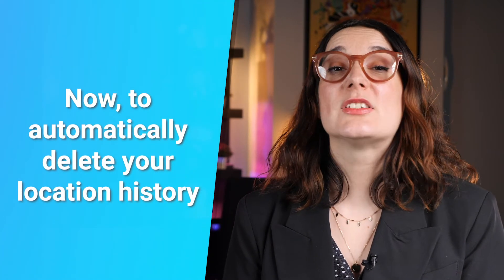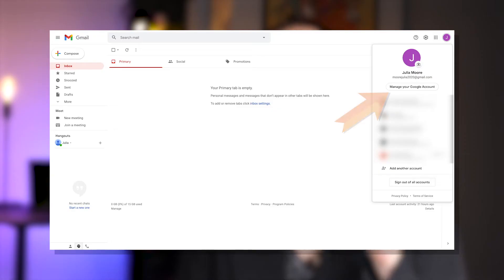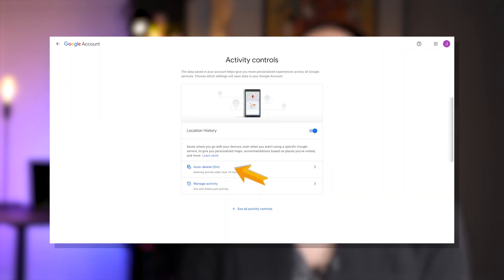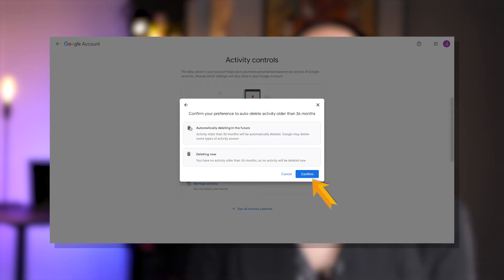Now click Delete Location History, and you've washed your hands of any routes or places you've been to using Google Maps. Wouldn't it be nice if there was some way to set up automatic deletion in case you forget? Well, there's exactly that. To automatically delete your location history from three to 36 months, go to Manage your Google Account, tap Data and Personalization, click Location History, then click Auto Delete and choose between three, 18, or 36 months. Now tap Next and confirm your selection by clicking OK.